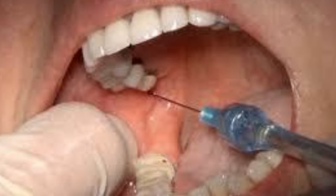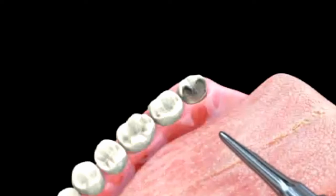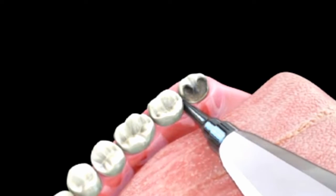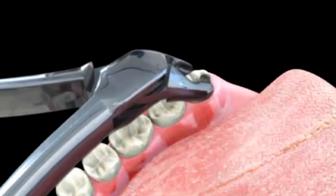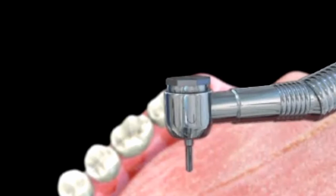Whether your dentist or a specialist is performing the extraction, the procedure is the same. First, a local anesthetic is given to make the procedure more comfortable. In some cases, your doctor may elect to administer nitrous oxide gas in addition to the anesthetic, or use a general anesthetic to put you under entirely. Once the area is numb, the extraction begins. A dental instrument called an elevator is used to wiggle the tooth in its socket. After the tooth is loosened, it is removed using forceps, or in some more complicated cases, a surgical handpiece is also used to assist with the removal of the tooth.